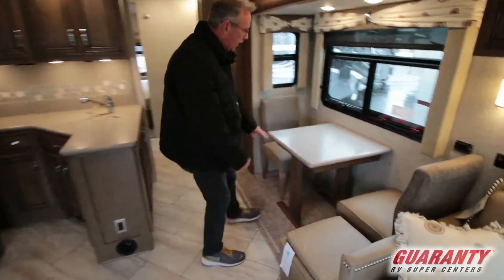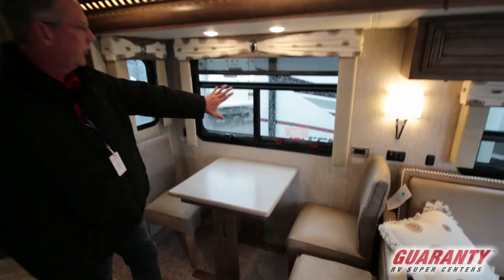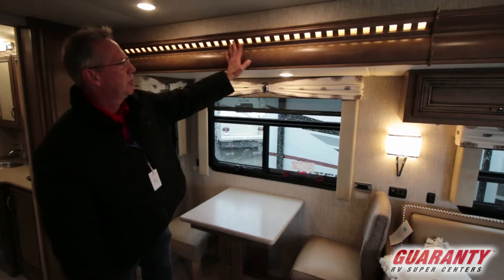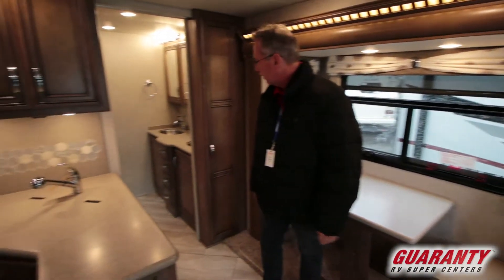Coming over this way, there's a little table right here that expands out, nice valances, and a window looking out — it's just beautiful. Look at the accents up here, the lighting, this slide — everything. I love it.